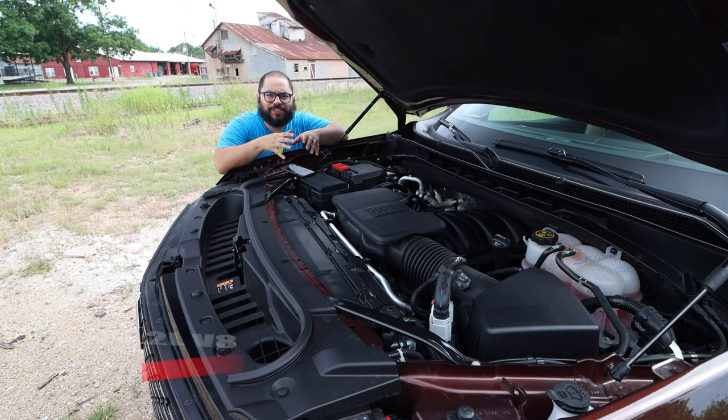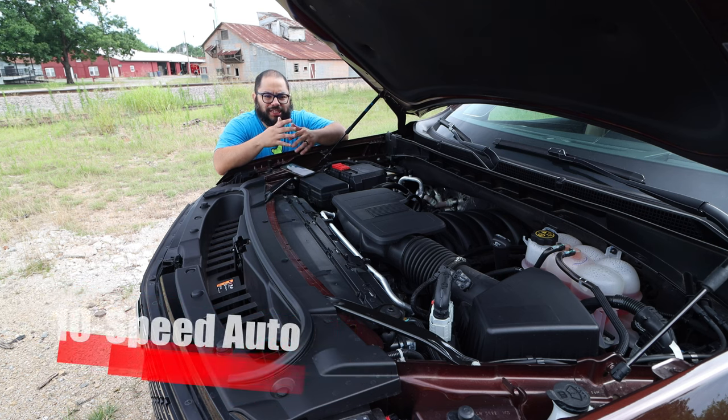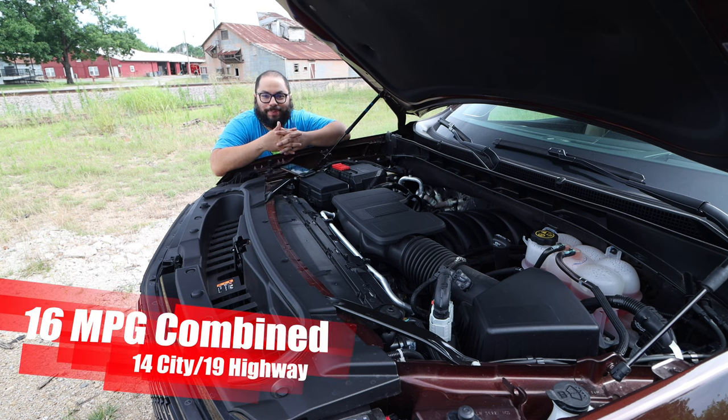Under the hood we have the massive 6.2-liter V8 cranking out 420 horsepower and 460 pound-feet of torque, connected to a 10-speed automatic and Cadillac's all-wheel drive system. It's a big V8 that screams like one, but it's also very quiet — it can cut down all the way to a two-cylinder engine when it doesn't need the power. It can do between two and eight cylinders, which helps with fuel efficiency.